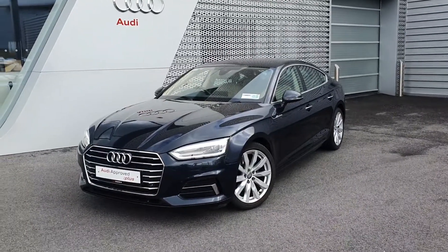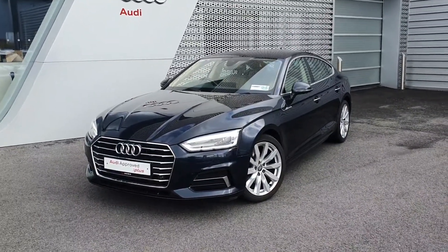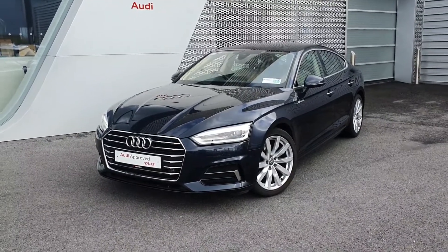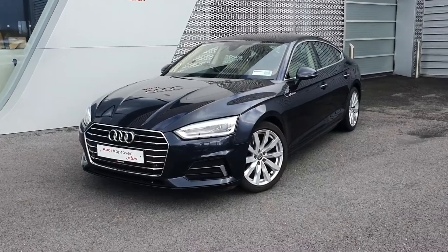Hello and welcome to Audi Limerick Online Sales. Today we have a 2018 182 Audi A5 Sportback. This is a 2.0L TDI 150bhp SE model.